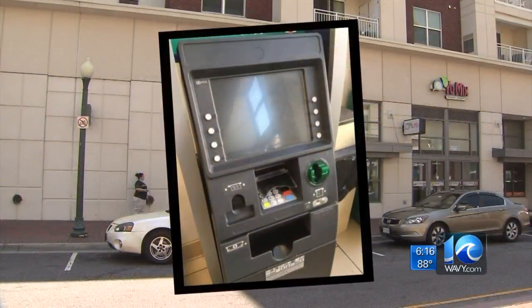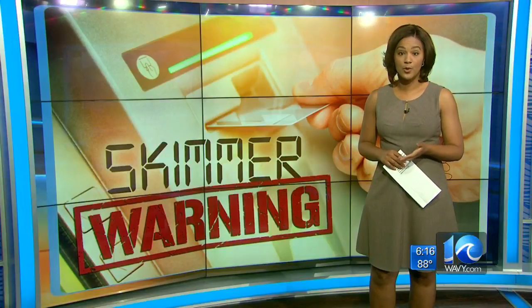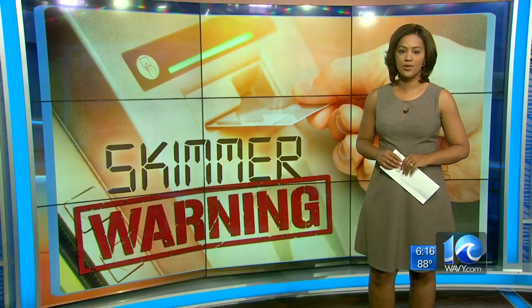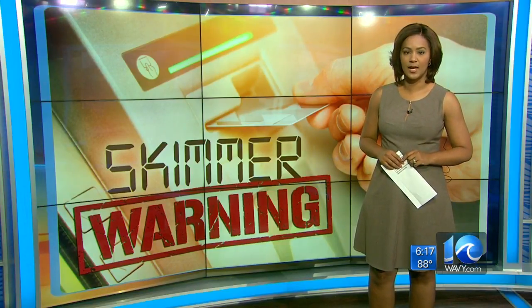Police are saying tonight: check your account if you've used the ATMs mentioned in this story, because they don't know yet how many people have been affected or how long those skimmers have been there. Investigators are still gathering information and plan to check surveillance video to hopefully identify a suspect. I'm Brandy Cummings, 10 on Your Side.